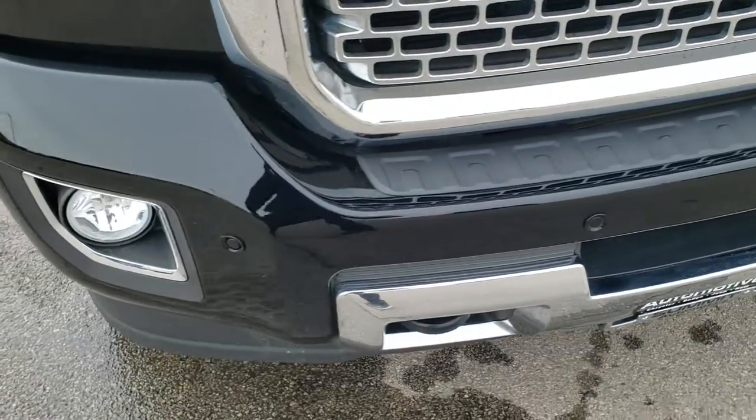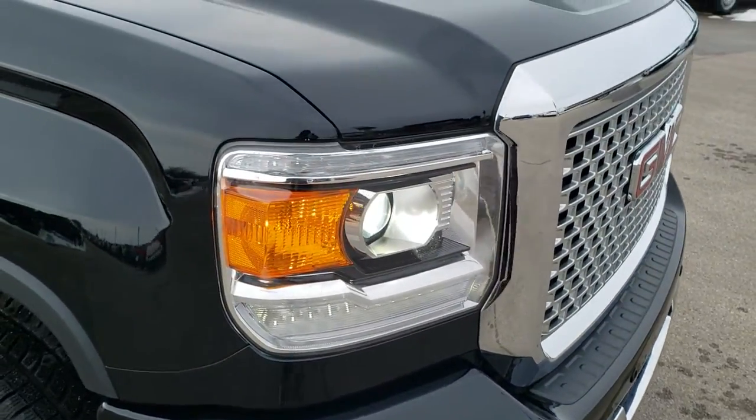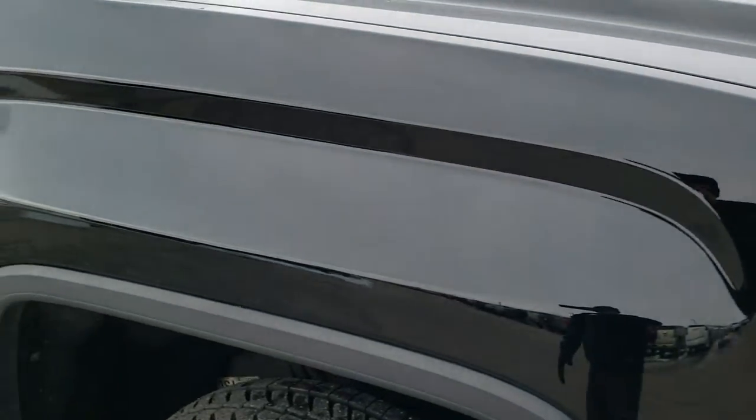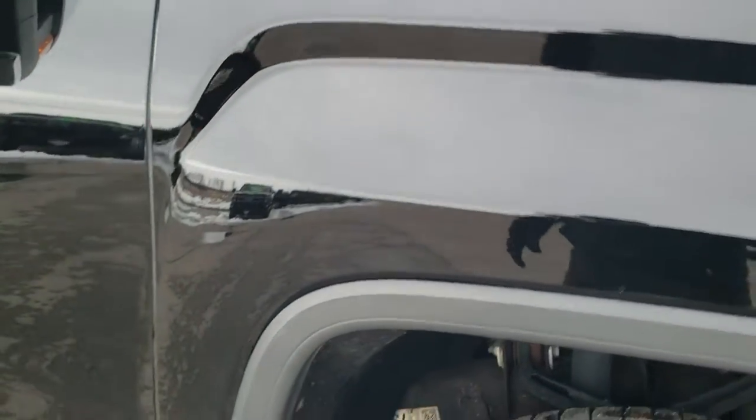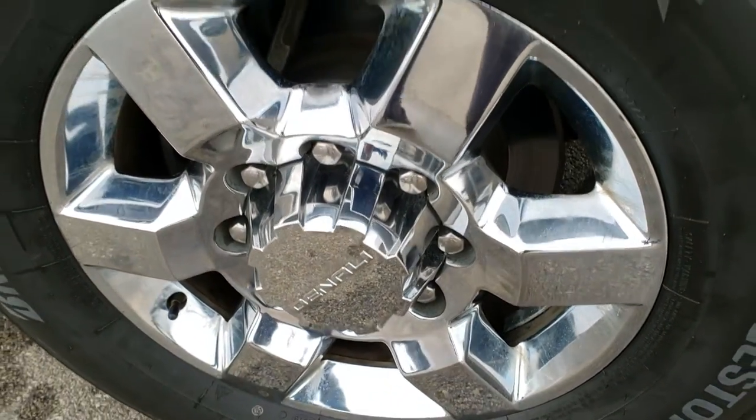Front bumper is in excellent shape — I didn't see any major dents or dings on that, and it does have the front bumper parking sensors. Passenger side fender is in really nice shape as well, no dents or dings on that. And the passenger side rim has no scuffs or scrapes.